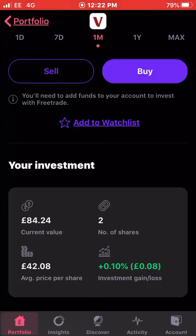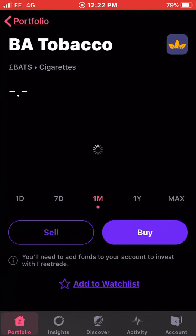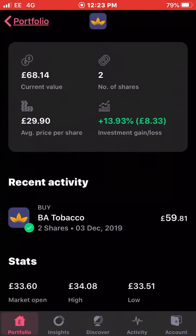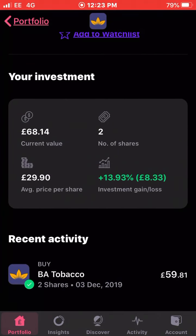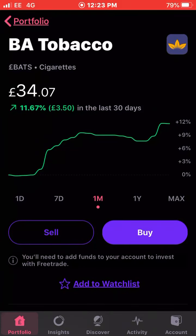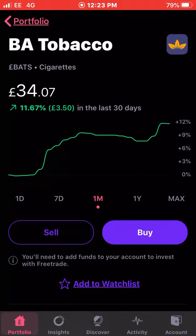Next up is one of my new acquisitions — BA Tobacco. This was an instance of buying at a good time, not on purpose, just by accident. I'm up 11 percent over the last 30 days. I bought the stock for around £29, two shares on the 3rd of December, and since then it's skyrocketed up 13 percent for me. I own two shares with an average cost of £29.90 and I'm just under 40 percent up on my investment. Not exactly an ethical company investing in cigarettes, but I do like the dividends.